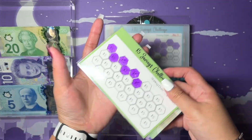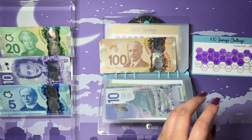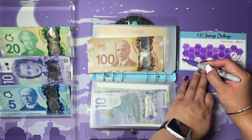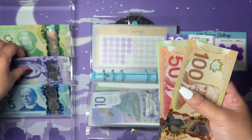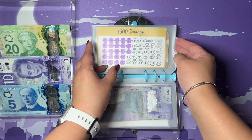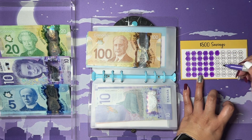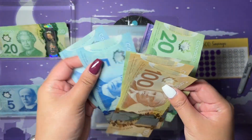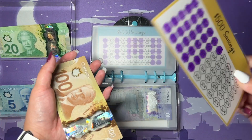Next up is the ten dollar challenge. This one gets $30 — I'll just shade it in. So $30 there. And then this one also gets a $30. So that's $20 and $10. It seems like I'm already halfway here — one, two, three, four, five — yeah, at least halfway done on this one. Pretty happy about that.